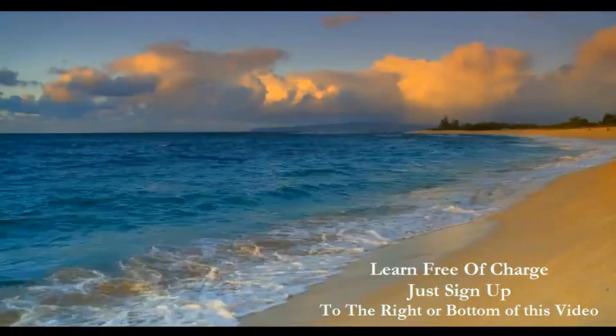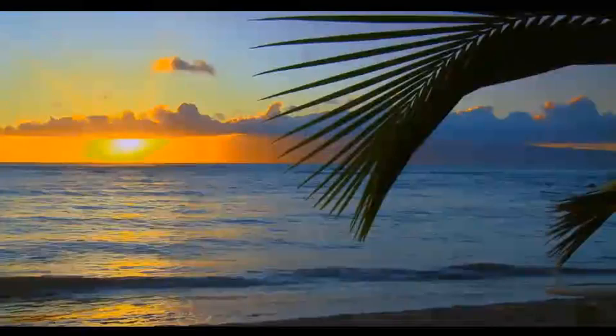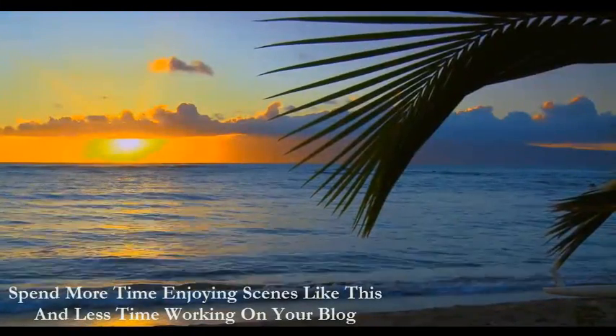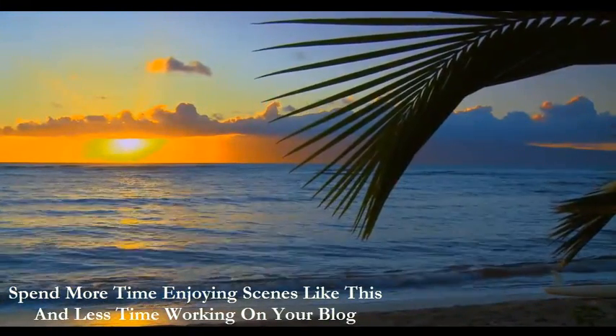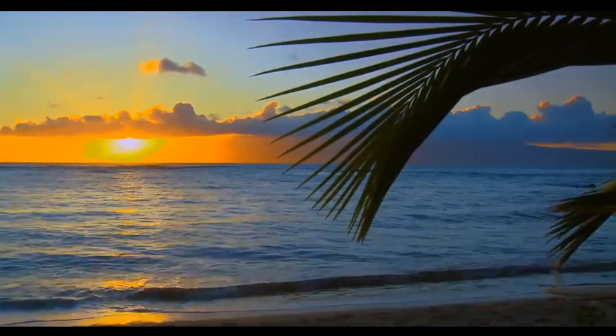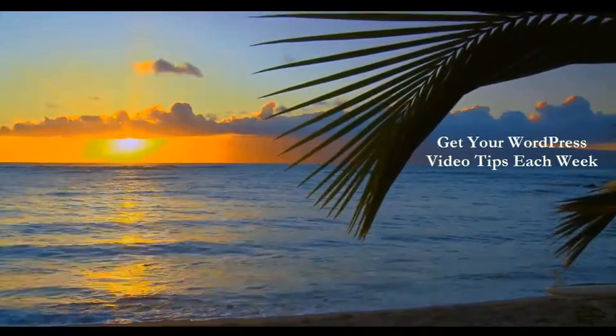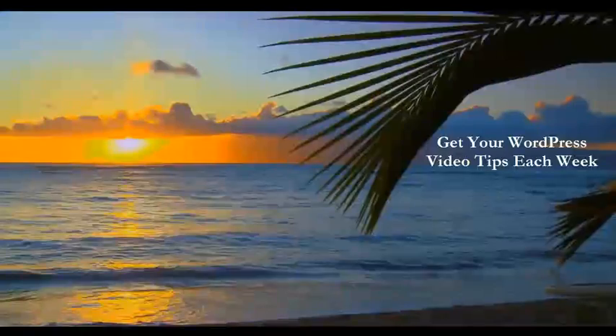It would be nice to enjoy the scene that you see behind us today — the sunset, the ocean — being an entrepreneur and owning our own businesses. This is the goal each day. So let's save time, get your WordPress video tips so you can search engine optimize your WordPress site today.